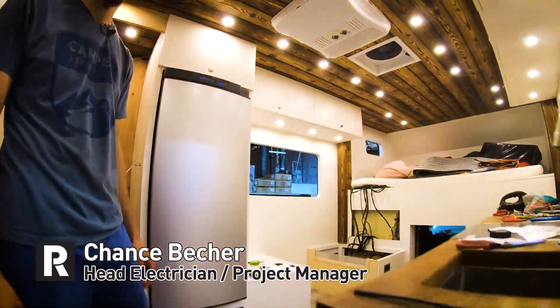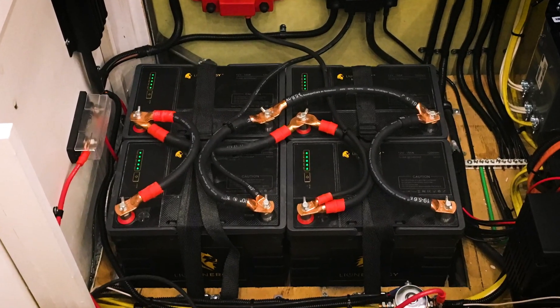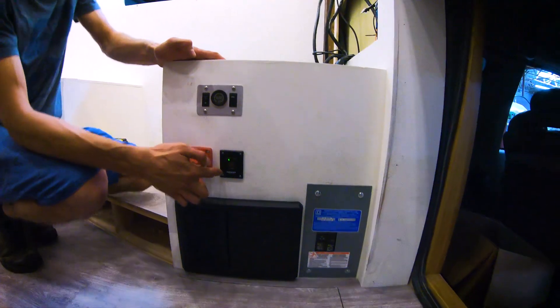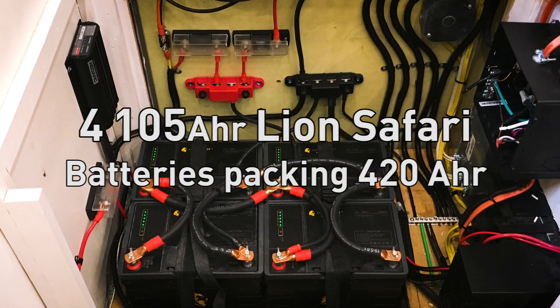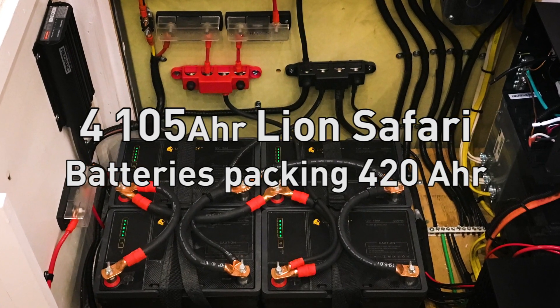We've got a Lyon Lithium battery bank — this is the largest lithium bank we've ever installed. These are four 105 amp-hour Lyon Safari batteries packing a total of 420 amp hours.